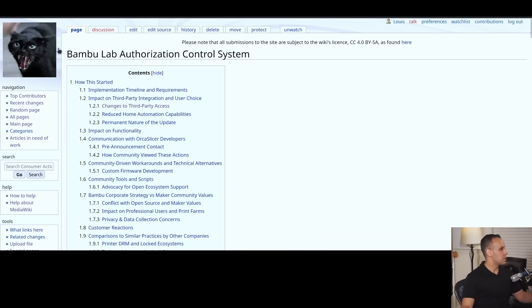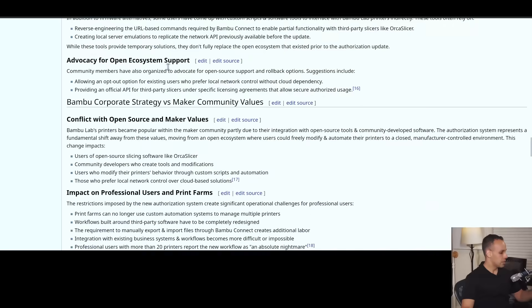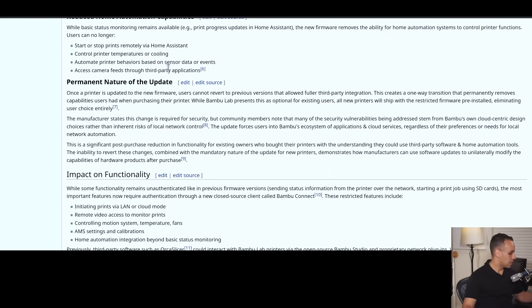I've gone over this on the Consumer Action Task Force Wiki, which features Mr. Clinton the cat, and this is a very long description of all these different things. If you are an expert in 3D printing, I humbly and kindly ask that you help me make this page as good as humanly possible. Clinton the cat insists.